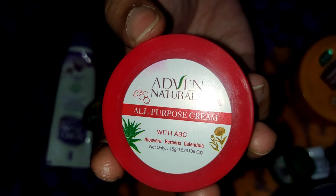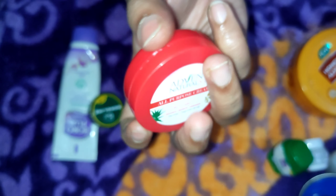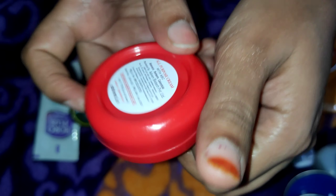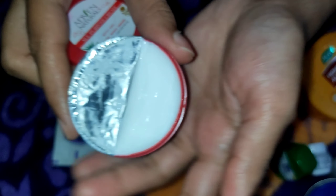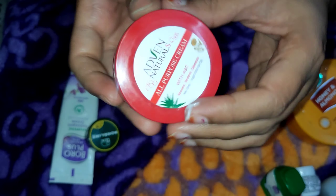This is called Advent Naturals All Purpose Cream with ABC — Aloe Vera, Bears, and Calendula. It is a good cream with a lot of buttery texture. This is also one of my favorite moisturizers. If you want to know more details about this, please comment and I will share my full review with you.